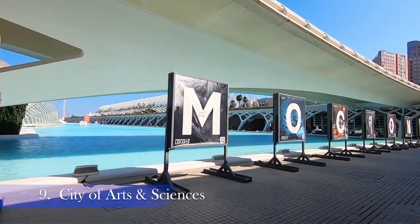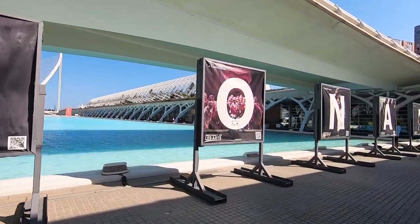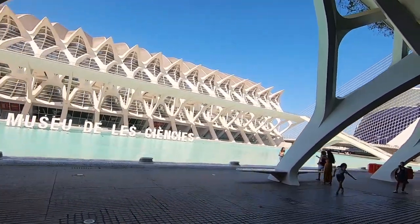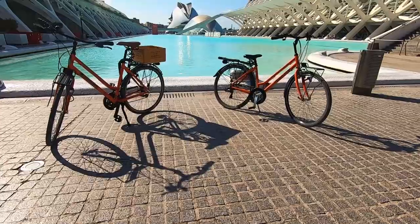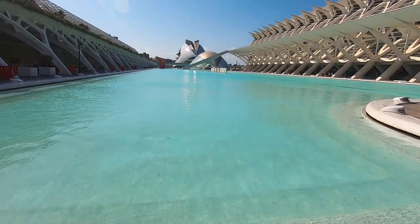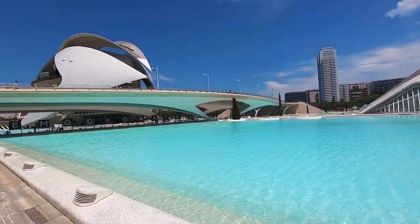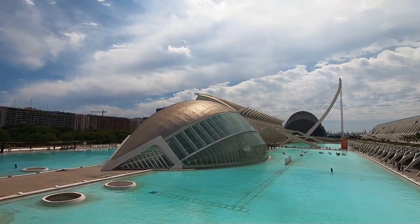The City of Arts and Sciences in Valencia is a unique complex devoted to scientific and cultural dissemination, made up of five main elements: the Hemispheric, the Umbracle, the Príncipe Felipe Science Museum, the Oceanographic and the Palau de les Arts Reina Sofía. It is the most important modern tourist destination in the city of Valencia and one of the 12 treasures of Spain. The project began construction in July 1996 and was inaugurated on 16 April 1998 with the opening of the Hemispheric.